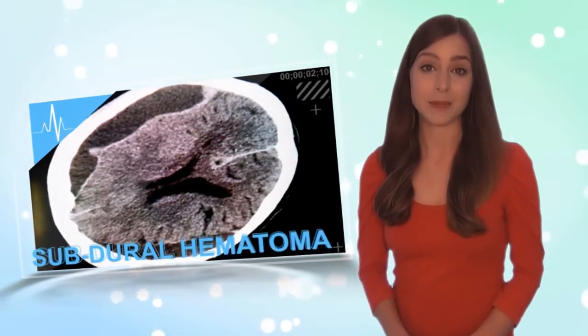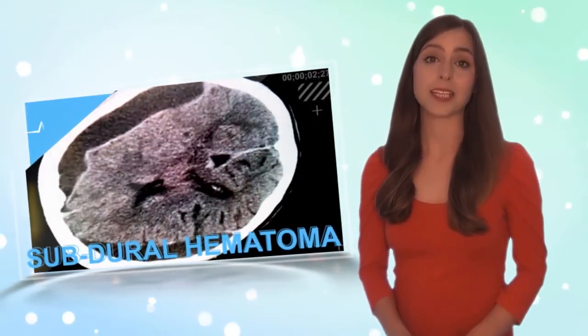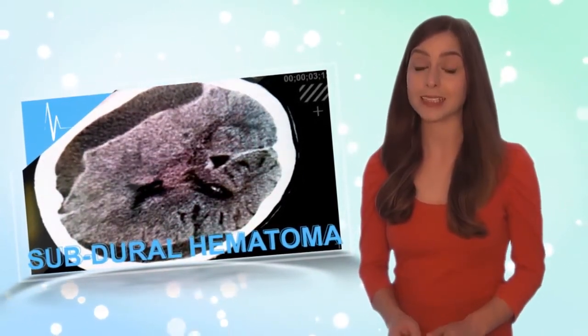You see those dark lakes on the outside of the CAT scan? Those are called subdural hematoma, and they basically represent trapped blood that Dr. Cornell needs to release.